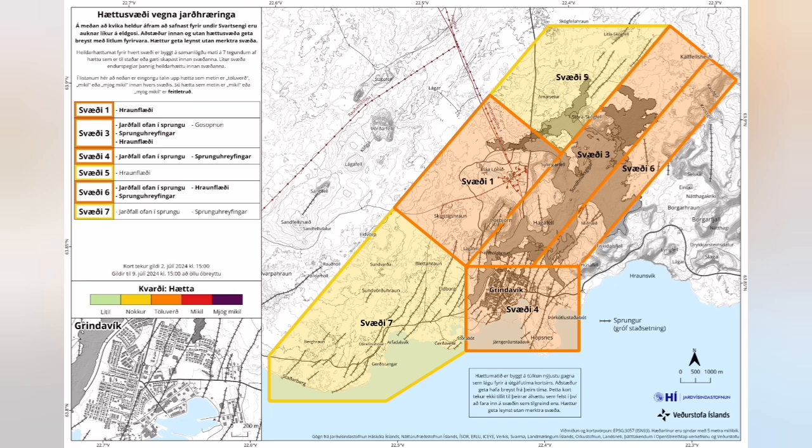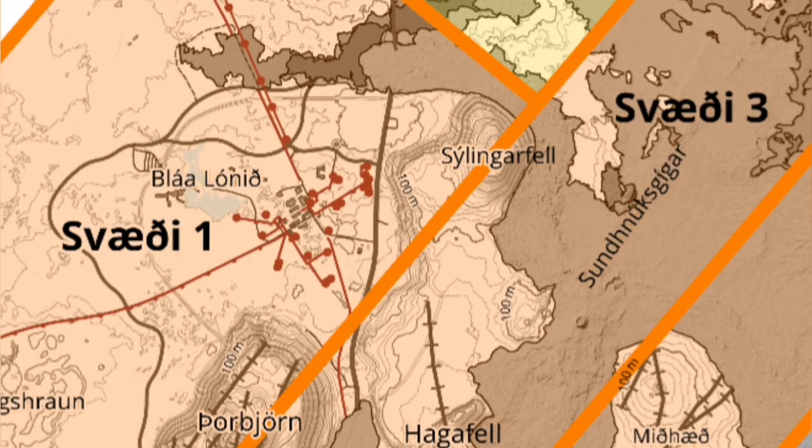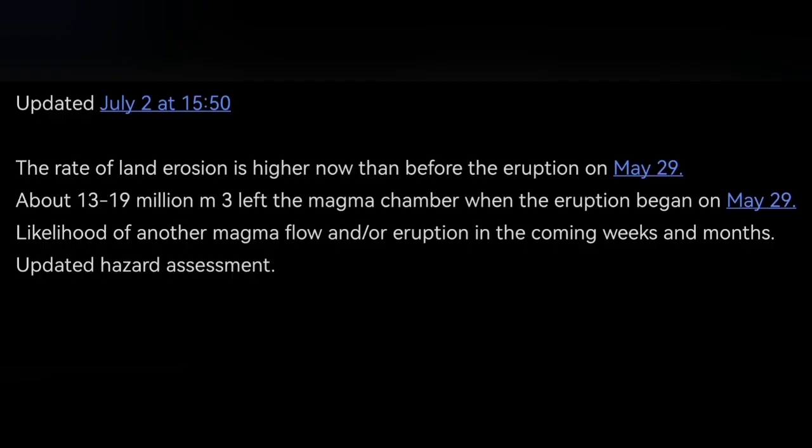The hazard map, which is a legal document, is showing a lot of change. We now have Grindavik and north of Svartsengi relatively safer than before, but the hazard in the area of Svartsengi and just into K1 stays almost the same.